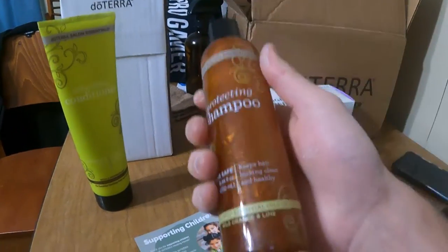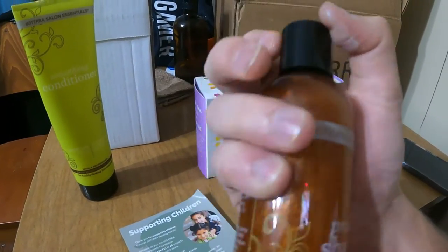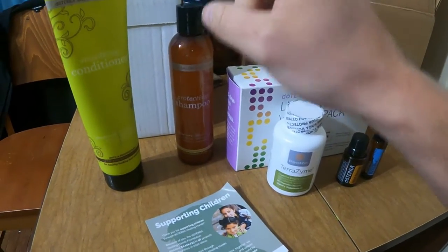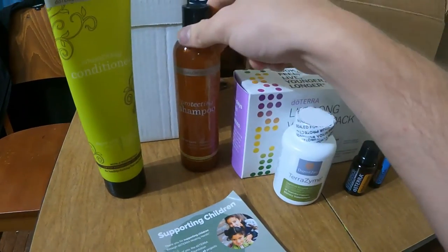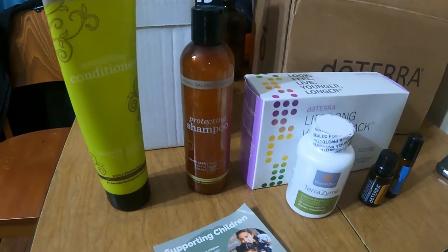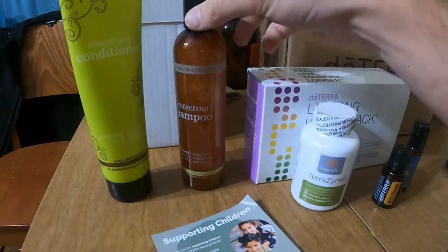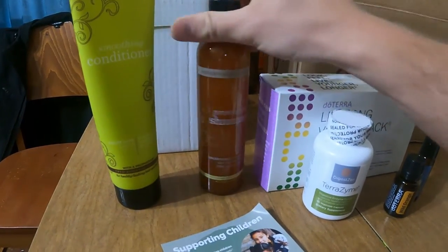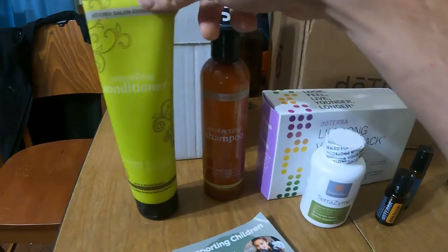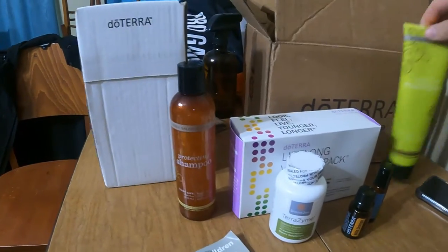I also started using their hair shampoo. Honestly, I wish you guys could smell this because this stuff smells amazing. In the morning I love just getting in the shower and putting some of that on. It's got a little bit of wild orange to it — smells delicious. If you could drink that, I would — I'm just kidding, don't do that. And then also their coconut conditioner.